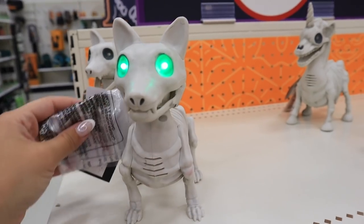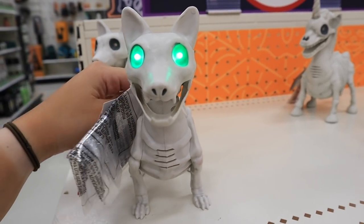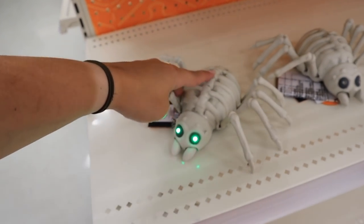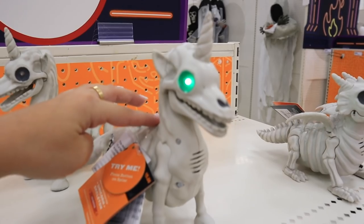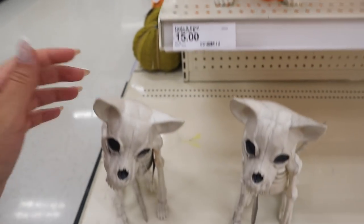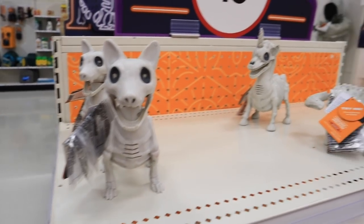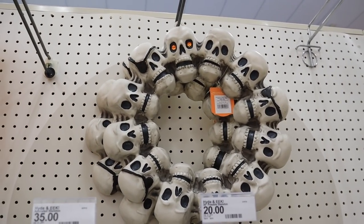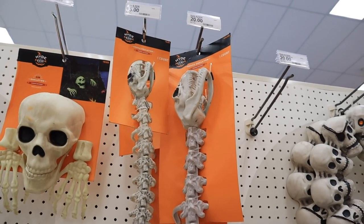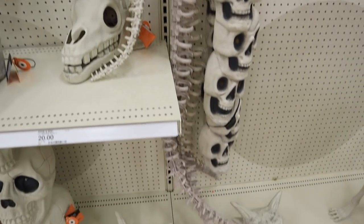Now the Halloween section — it's looking really good this year. They have skeleton animals that light up — a dog, a spider, and a unicorn — for $15 each. You press a button on the spine to activate them. They also have a big cat one and just different animals in different positions. Little skeleton animals everywhere! They have a skeleton wreath for $20, and a snake skeleton garland — look how long it is — for $20, with a shorter version for $15.